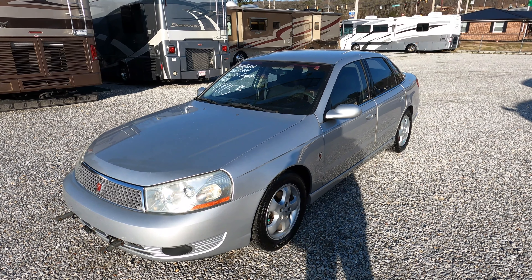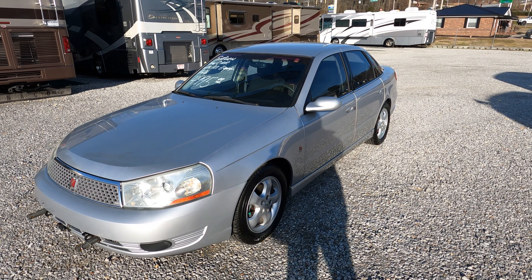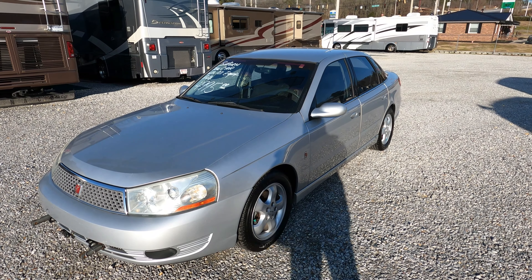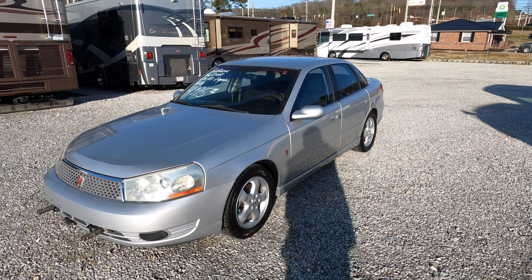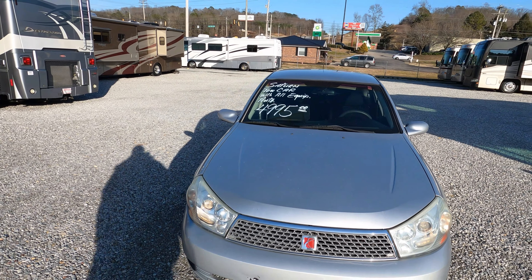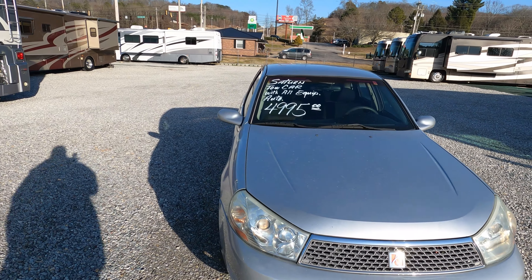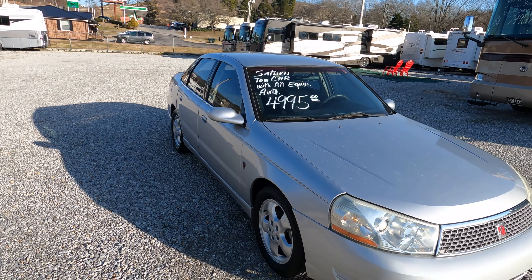Good afternoon folks, BigBo here. Going to do something a little different — we're going to review a car here at Parkway RV Center. This is a tow car. Every once in a while I get an opportunity to buy a vehicle already set up to tow behind a motorhome. There's a lot of logic to buying a car like this already set up — it's going to save you money, time, and trouble.